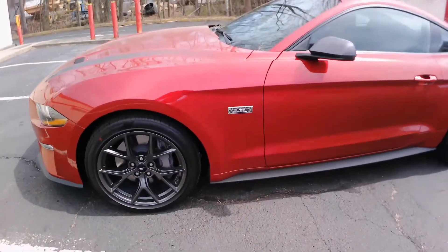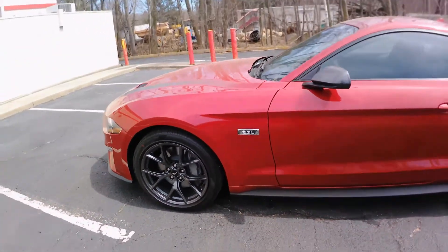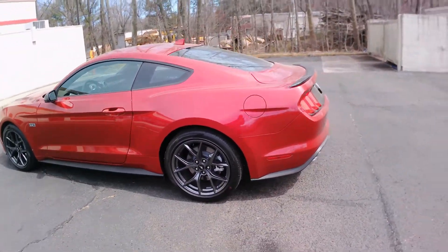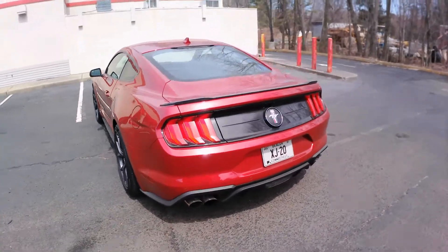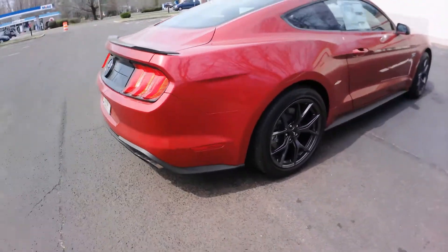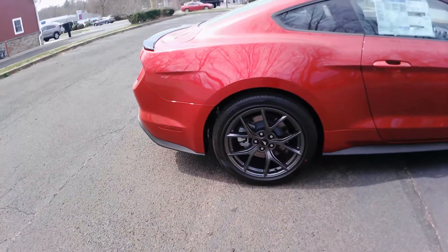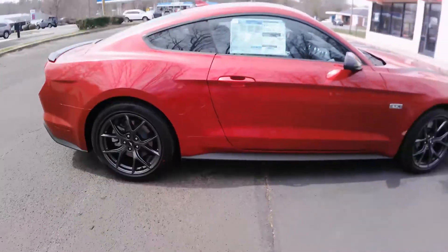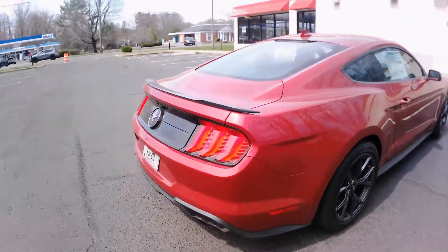This one has the high-performance 2.3L package, which gives you the engine from the Focus RS — which is now dead in America. It also has the handling package, only available with the high-performance version. You get nice sticky summer tires, Pirelli Corsas on 19s instead of the regular EcoBoost 18s, about an inch wider. You also get the MagneRide damping system and the rear limited-slip differential and the bigger sway bar.